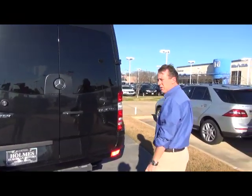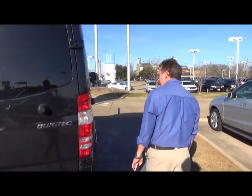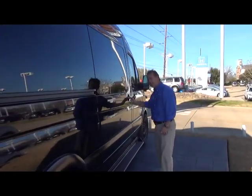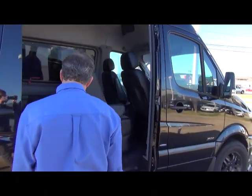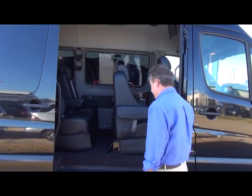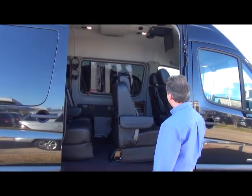It is a three-liter turbo diesel motor manufactured by Mercedes-Benz. It is reported to get approximately 18 to 22 miles per gallon city and highway. It has a very easy sliding door that locks into position, making easy access for all passengers in the rear. You would have four captain's chairs in the rear, all forward-facing.